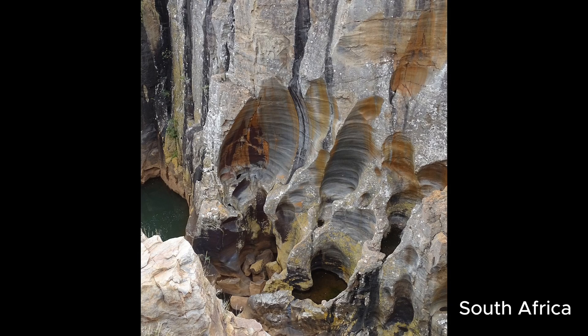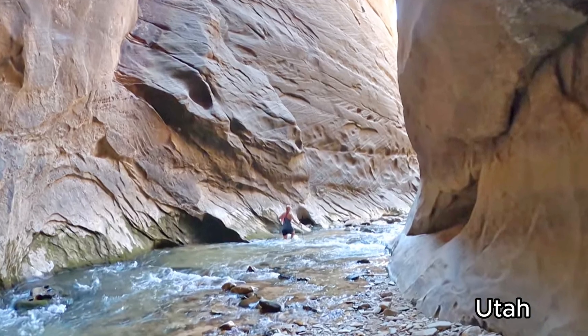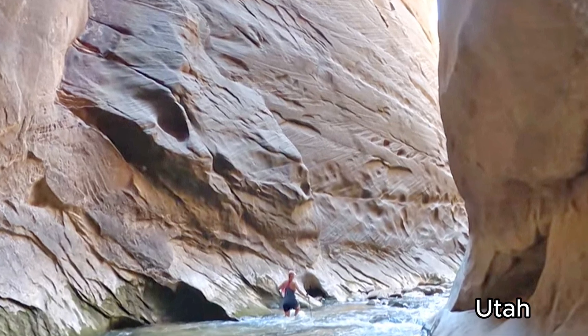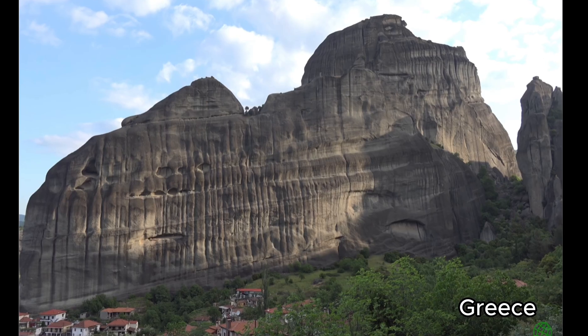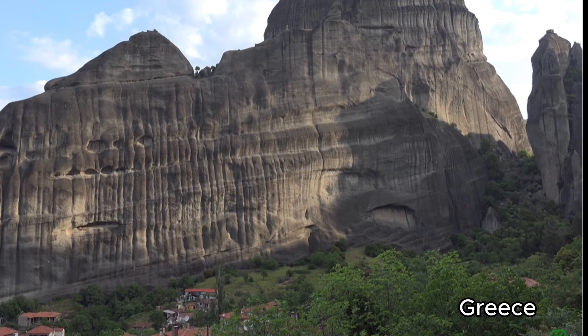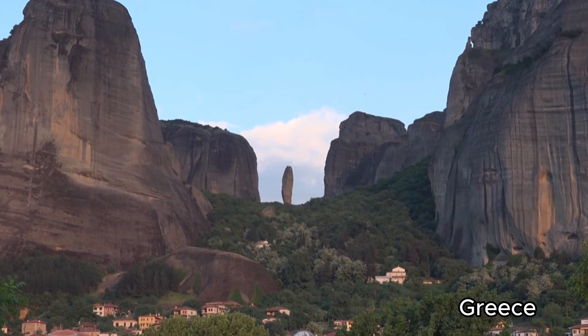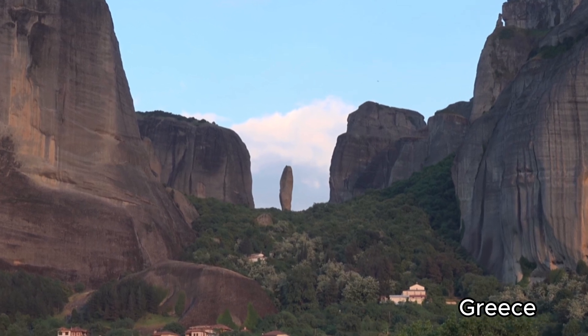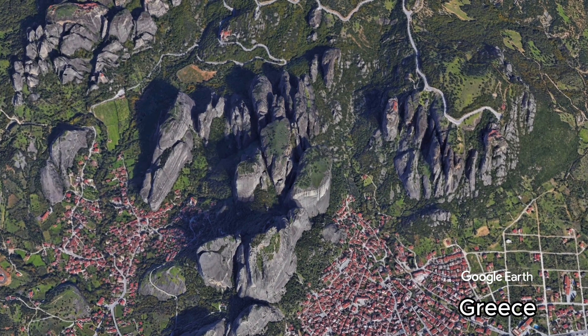We can also see the different stages of potholes carving into walls, which we also find in Greece, where there is a very thin intermediary that only water could preserve. This is in a current rut landscape.